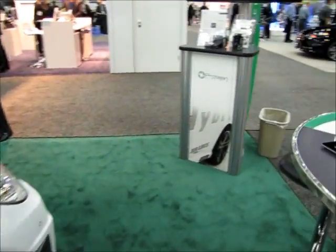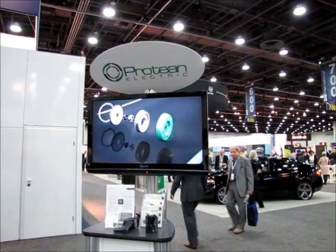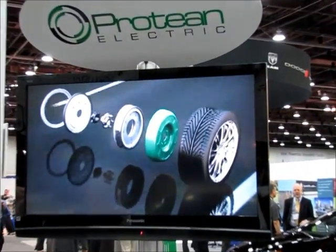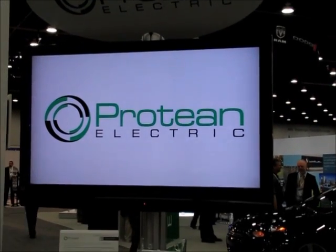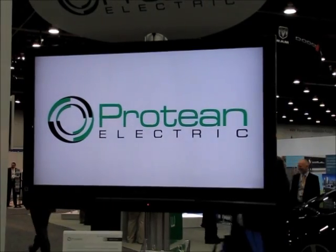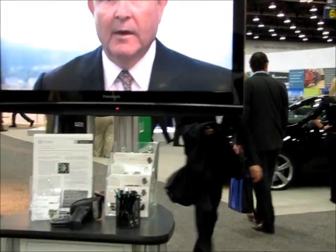There's a Protean Electric display and there's the rotor. I've covered this company before at SE shows and other shows — perhaps the battery show here in Novi. The point is they're now making connections with other companies, and it will be interesting to see how this is working out.